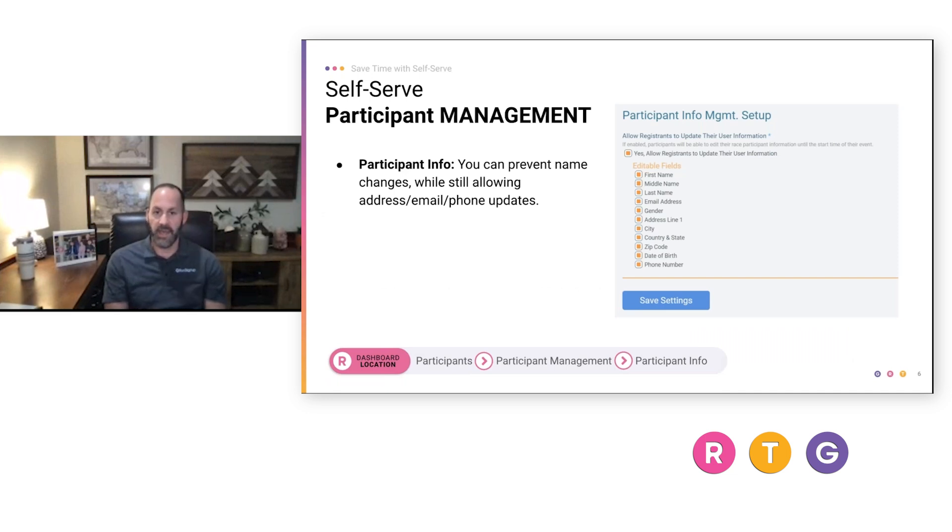Let's talk about some things you can enable for participants to manage on their own. First, participant information — the path is: dashboard, participant menu, participant management, participant info. Things change: people move, phone numbers change, information might be miskeyed and need updating. You can allow them to do that on their own. One thing advised is to lock down name fields, because we don't want people trying to change the name of their registration to a family member or friend.